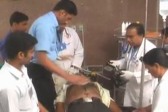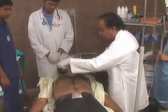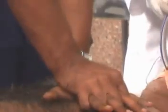Two minutes over. VF is continuing. Doctor, one more shock. Continue compressions. Two minutes over. Stop compressions. Pulse check.